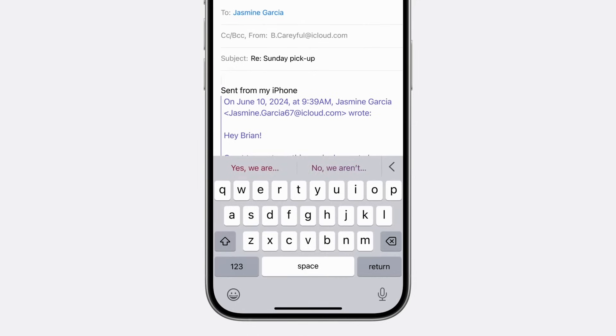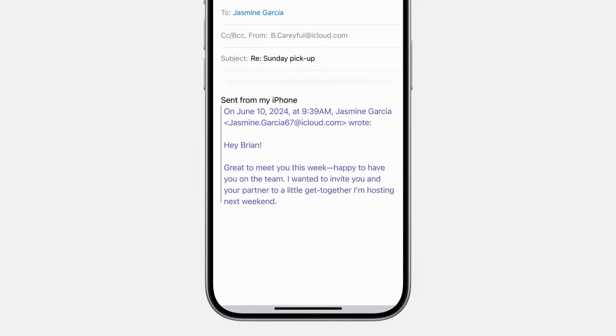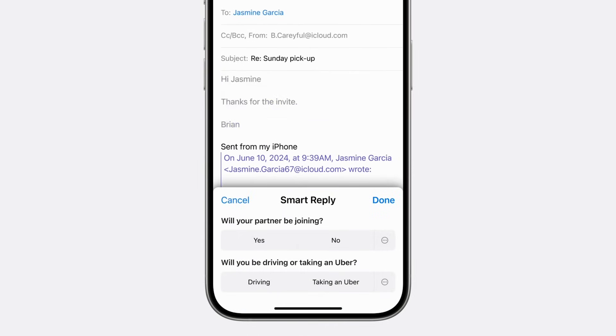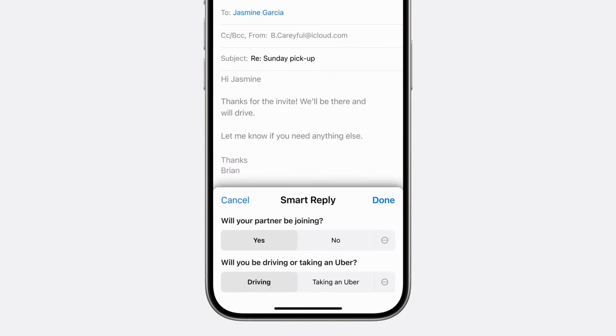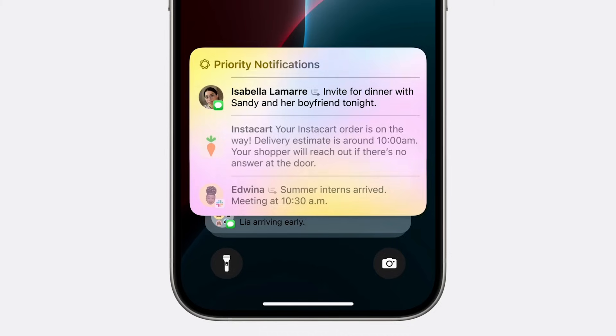One more feature related to text and summarization is smart replies. If you want to reply to a message, you get a toggle interface where you can pick simple yes/no type answers — like whether your partner will be joining or whether you'll be taking an Uber or driving. No need to type everything out; you pick the reply and the large language model drafts a response for you, which you can edit or send right away.